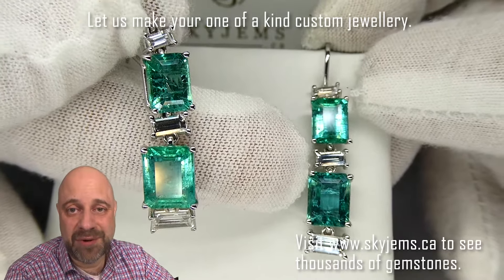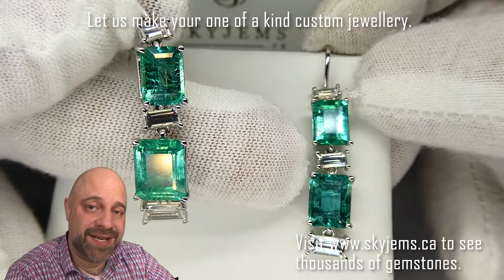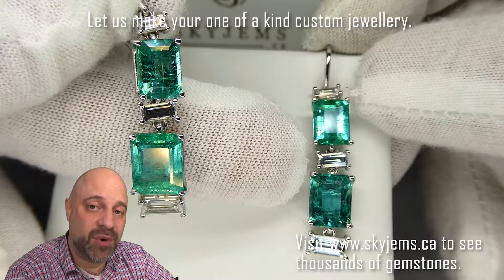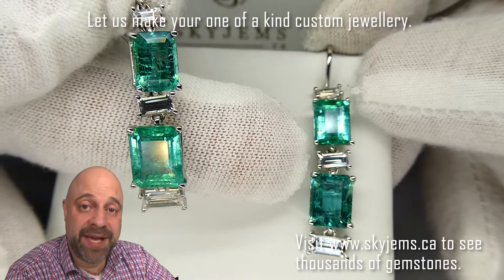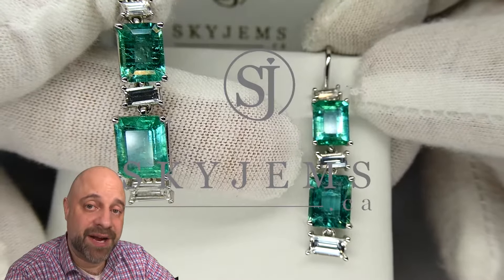Reach out to me. Send me a couple of photos of what it is you're looking to make. Let me know which stones you see on the website that you'd like to use, and I can usually get you a quote within one business day. Thank you all so much for watching. Have yourself a great day. And don't forget to tell your friends about skygems.ca. Bye for now.